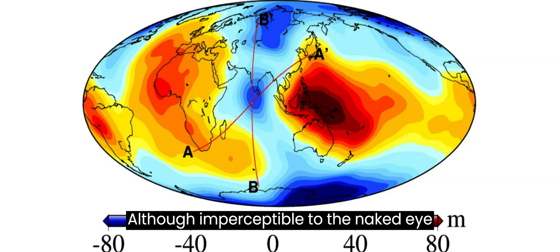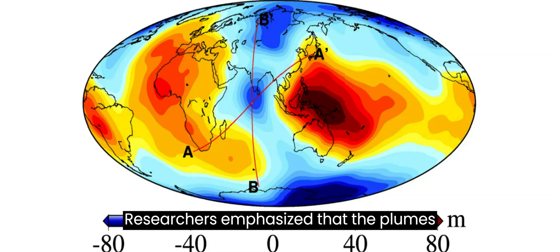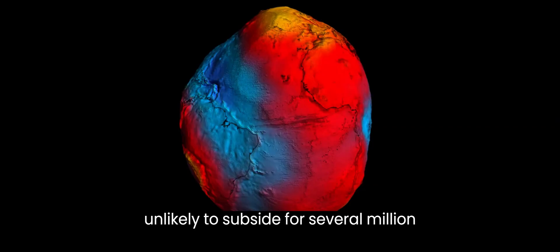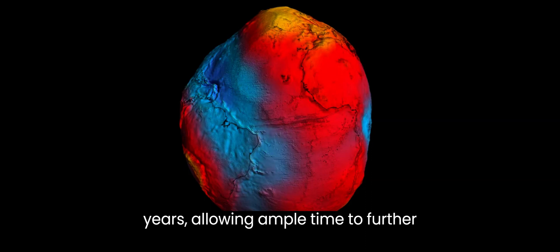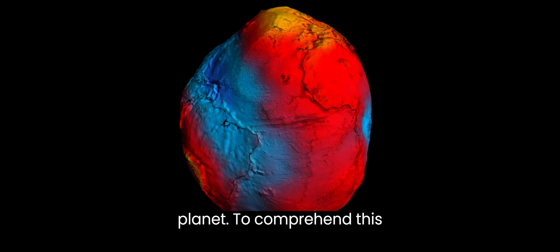Although imperceptible to the naked eye on the ocean's surface, the gravitational variation in this region is scientifically significant. Researchers emphasize that the plumes responsible for the gravity hole are unlikely to subside for several million years, allowing ample time to further explore the geoid and investigate the intricate gravitational pulls across our planet.